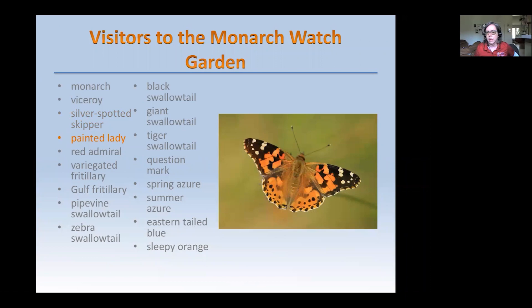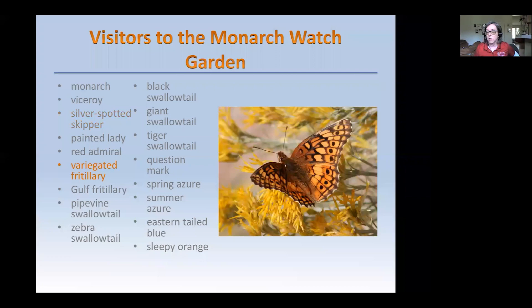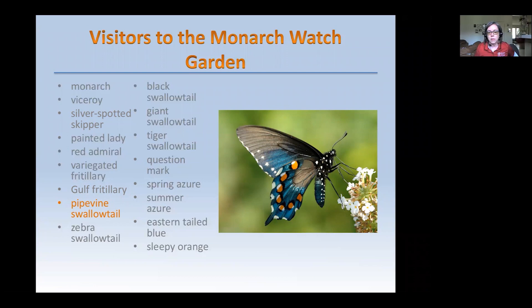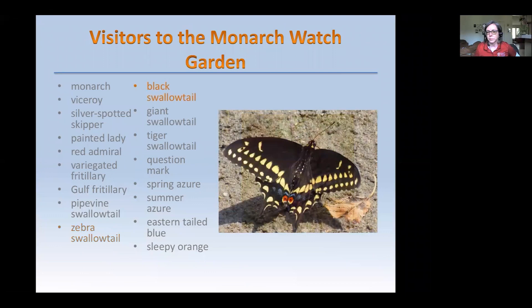Here's a Silver Spotted Skipper — we have a lot of host plants for that. The Painted Lady often has large population booms. The Red Admiral. The Variegated Fritillary, which eats a type of violet — so those of you with violets in your backyard, think about the fritillaries. The Gulf Fritillary is a visitor from the south. The Pipevine Swallowtail, mentioned earlier, is toxic and has mimics. We have pawpaws in our garden, and the Zebra Swallowtail could not survive without pawpaws — a native tree with large fruit, usually found on riverbanks and in areas with a lot of moisture in the soil.